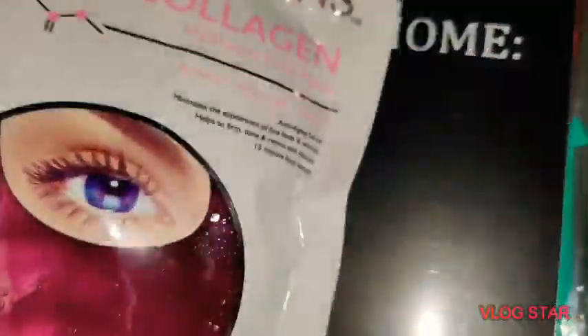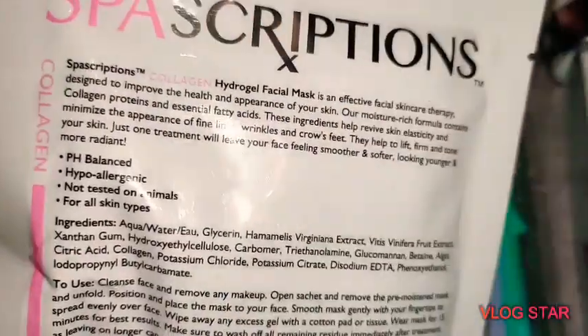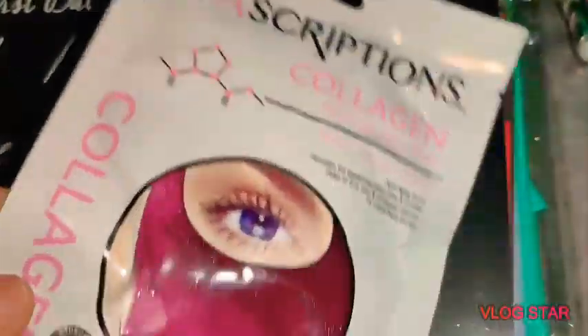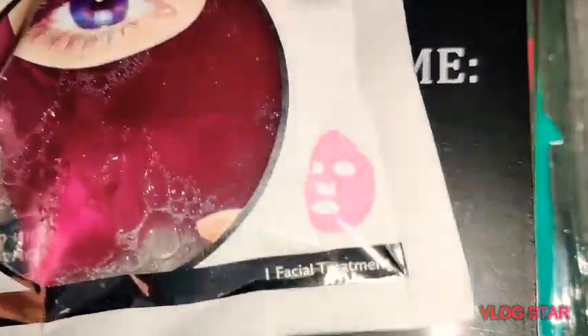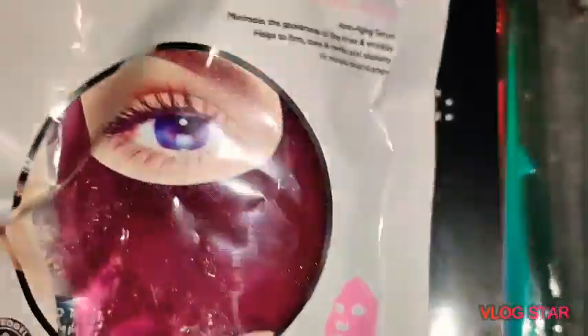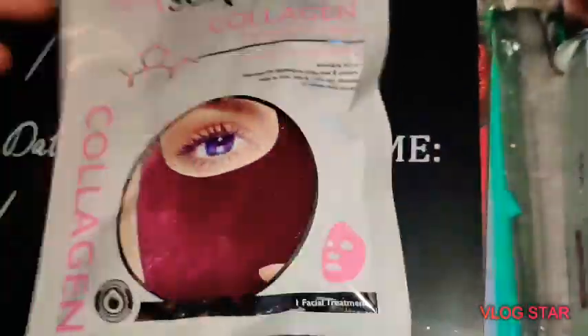Let's see on the back — it is for your whole face, I thought it was just for your eye area, but it is for your whole entire face. This is so cool; I have never tried this so I'm pretty excited.